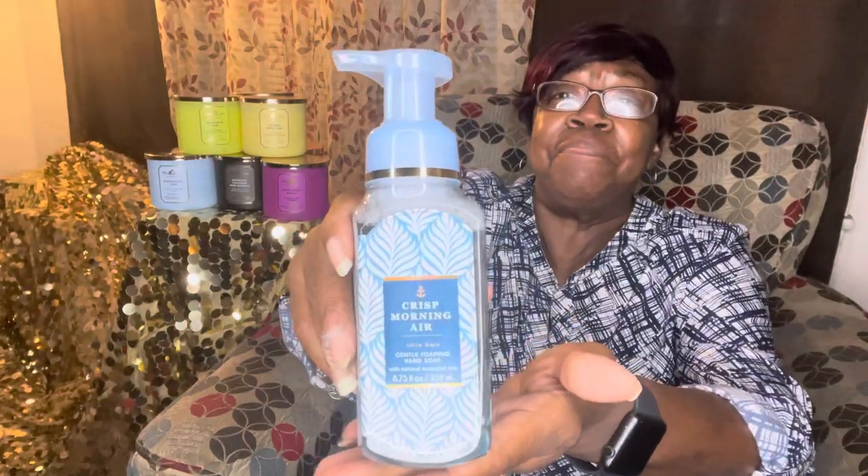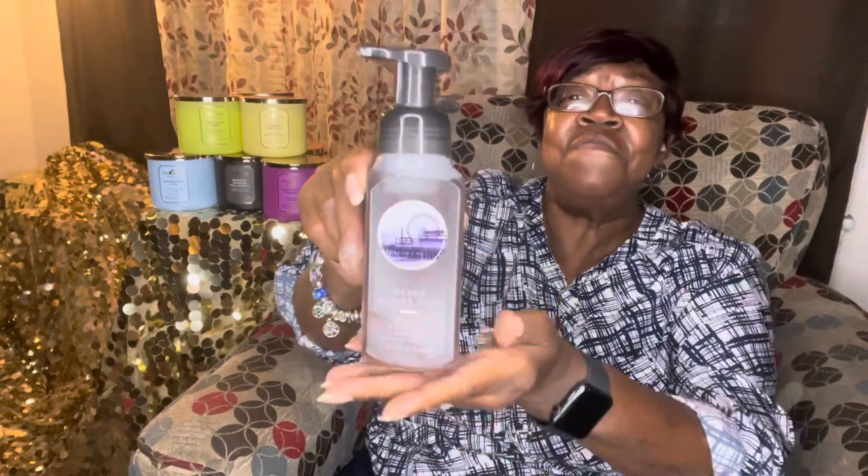I also got Crisp Morning Air — fresh pine, juniper, and juicy pear. And then I got Berry Waffle Cone — sweet summer berries, golden waffle cone, and creamy vanilla.